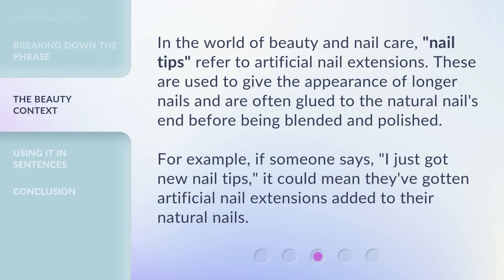In the world of beauty and nail care, nail tips refer to artificial nail extensions. These are used to give the appearance of longer nails and are often glued to the natural nail's end before being blended and polished. For example, if someone says, "I just got new nail tips," it could mean they've gotten artificial nail extensions added to their natural nails.